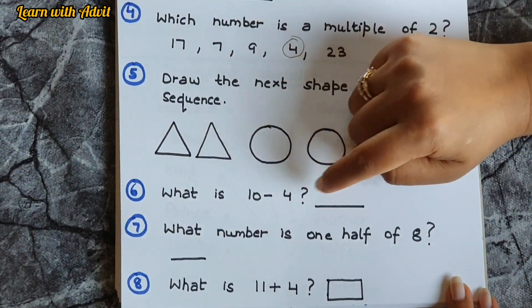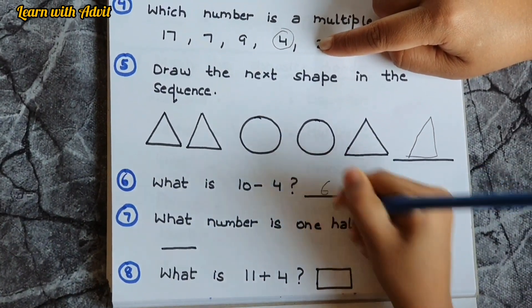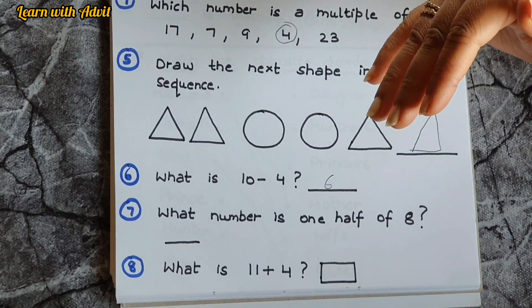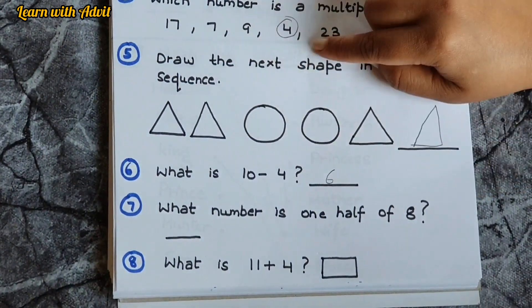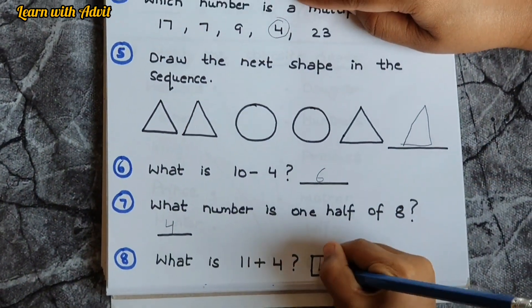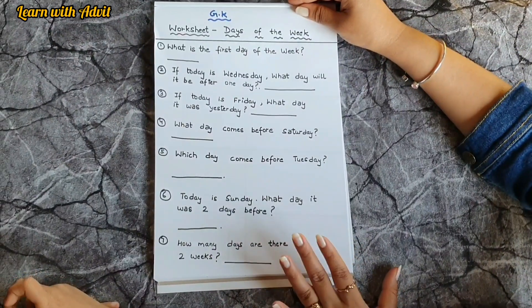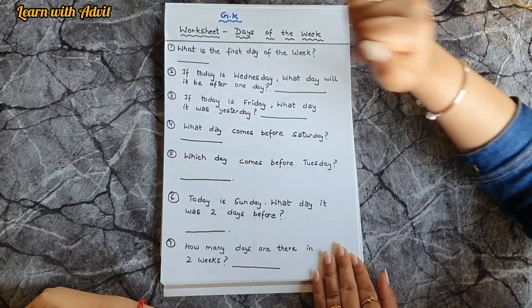What is 10 minus 4? Quick! 6. What is 10 plus 10? It's 20. What is half of 6? 3, very good. What number is one half of 8? 4, good job. What is 11 plus 4? 15, very good.